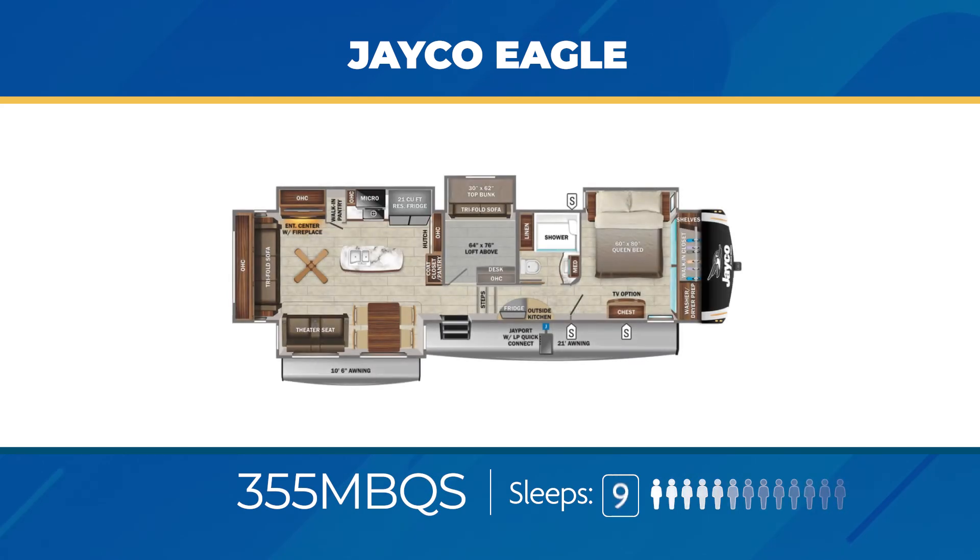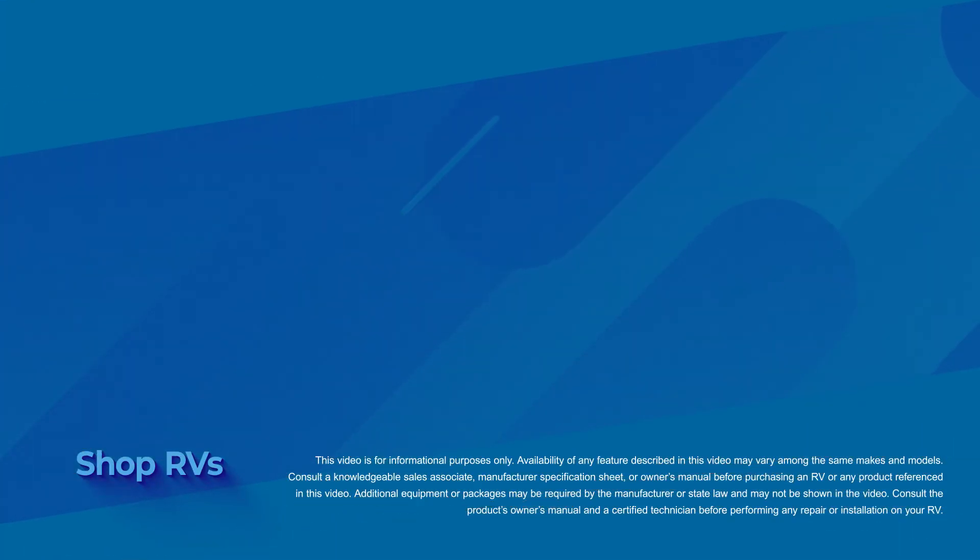The 355 MBQS is a large fifth wheel designed for the campground-loving family. In the back, opposing slide-outs provide a ton of room with a kitchen island, a big fan, and pantries galore. In the middle, you'll find a private room with a tri-fold sofa and a bunk, plus a queen loft above the room. An outside kitchen is standard, and the 355 MBQS can comfortably sleep nine. With either the Jayco Eagle Travel Trailer or its sister fifth wheel, you're getting a towable seriously built to last. Happy camping!